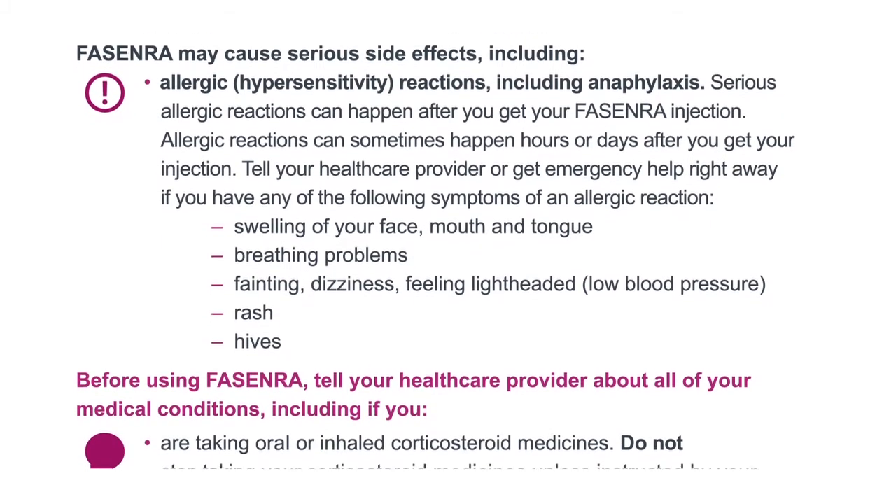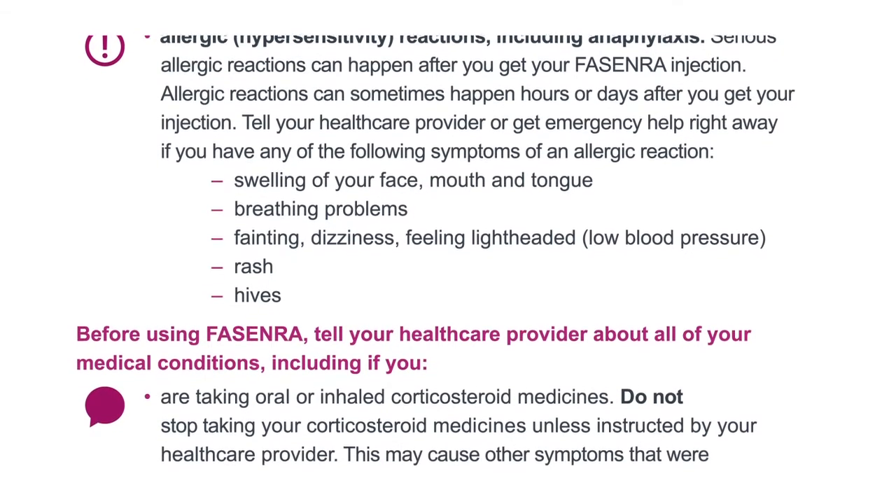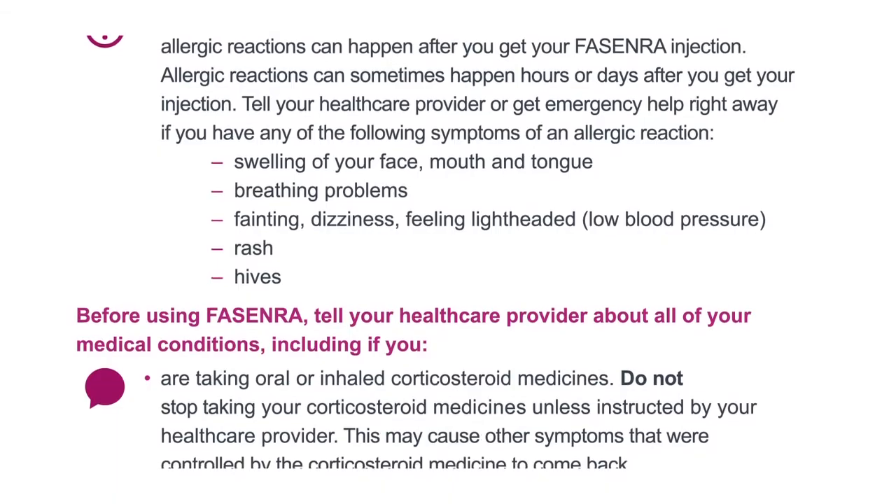Swelling of your face, mouth and tongue, breathing problems, fainting, dizziness, feeling lightheaded, low blood pressure, rash or hives.